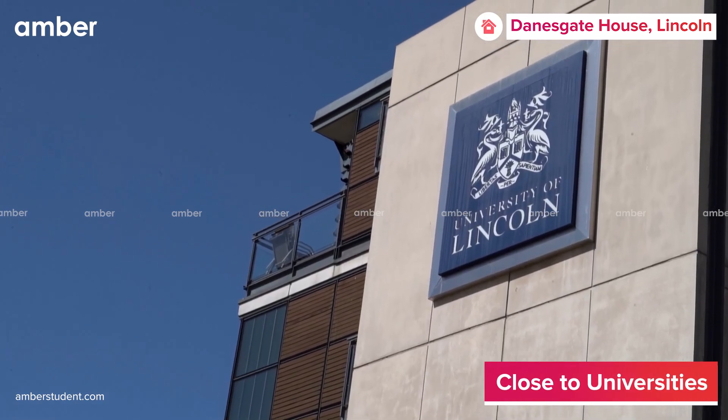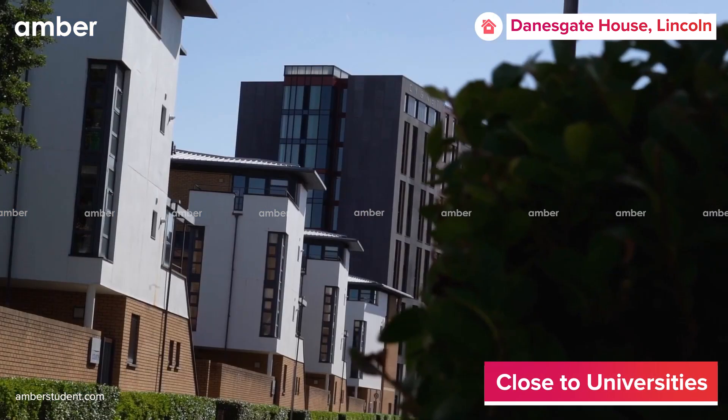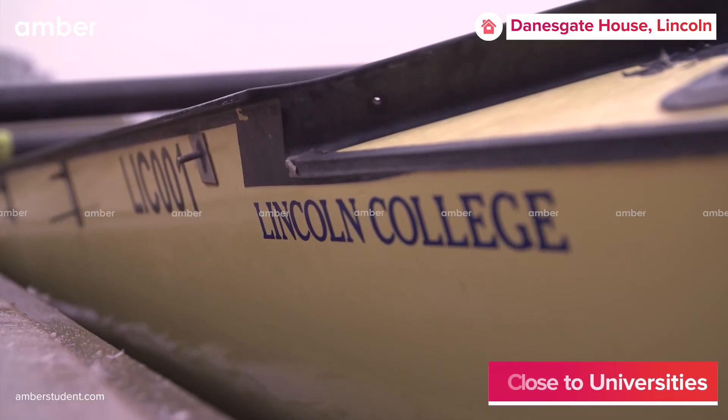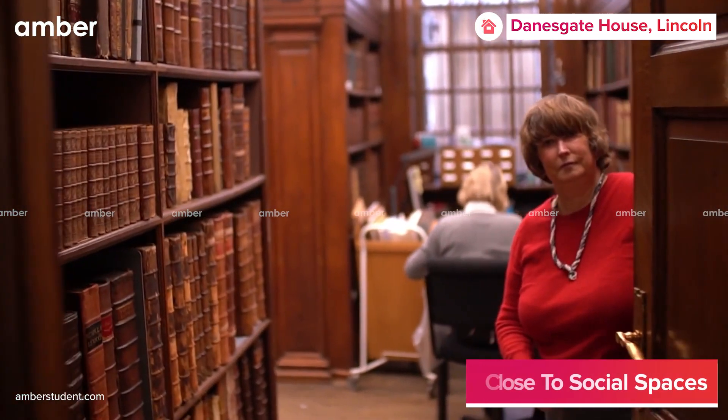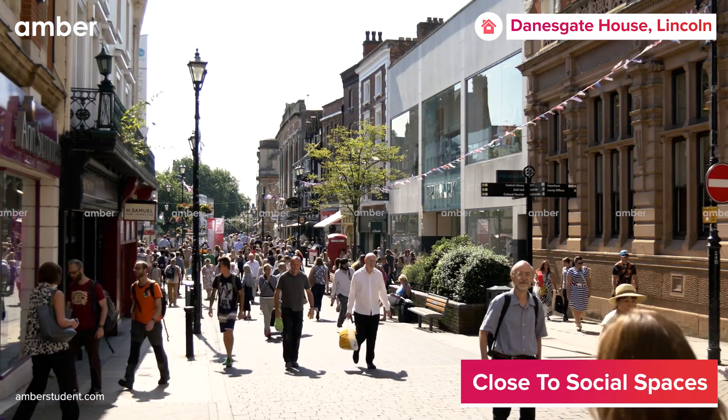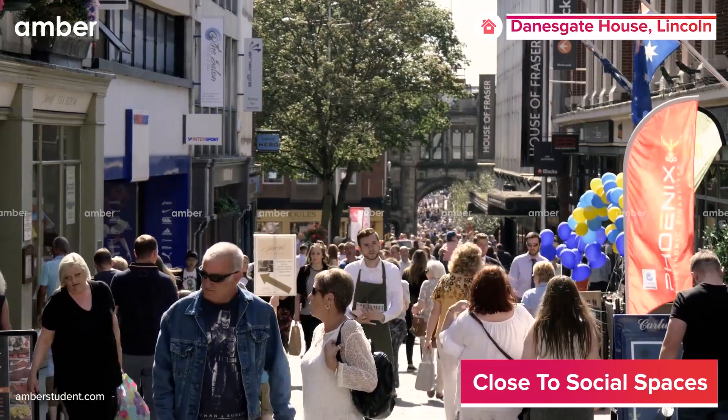One of the best parts of staying here is that the University of Lincoln, Bishop Grosseteste University, and Lincoln College can be reached on foot. The Lincoln Central Train Station and the City Library are all close. When you feel like exploring, there are plenty of places around worth visiting.